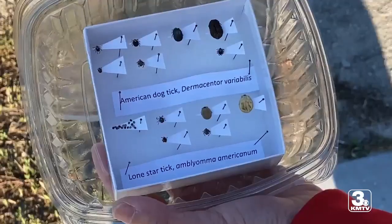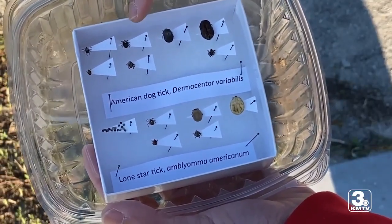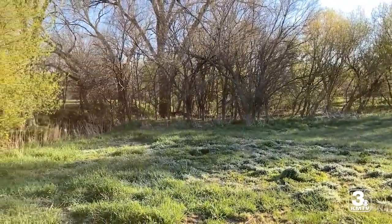Ticks are definitely out in full force this year, more so than before. Jody Green, an entomologist with Nebraska Extension, says there are a few reasons why that is. Peak tick season is in May, due to warmer temperatures and more people spending time outside. We had people tracking and sending us pictures as early as March.